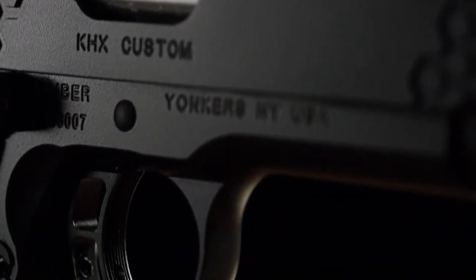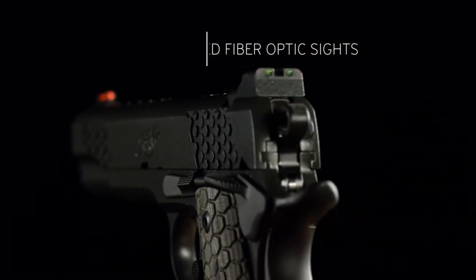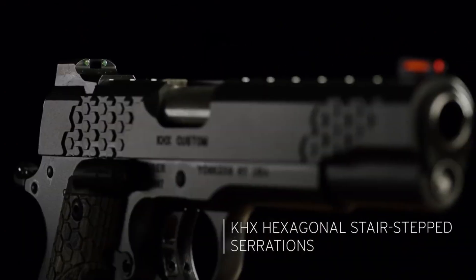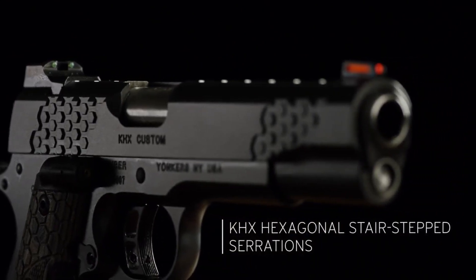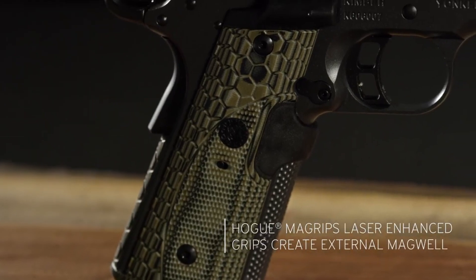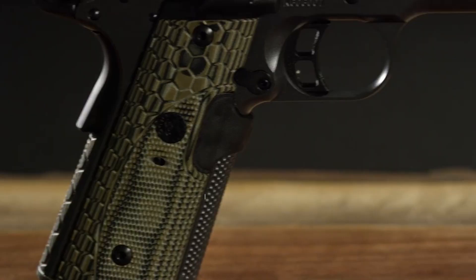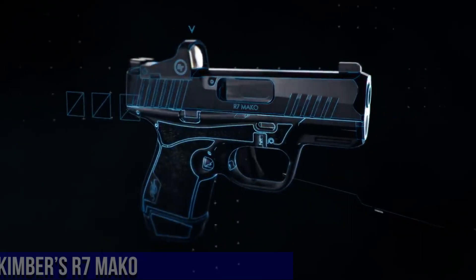The KHX Custom also boasts Kimber's Trijicon RMR optic cut for seamless red-dot sight integration. With its durable construction and attention to detail, the KHX Custom is a perfect choice for self-defense or competitive shooting. Experience the excellence of Kimber and elevate your shooting performance with the KHX Custom.